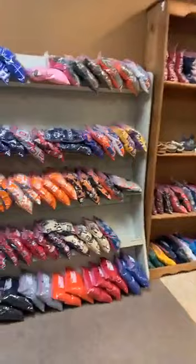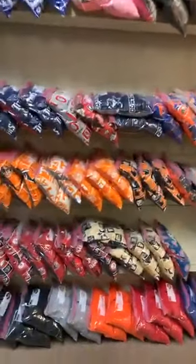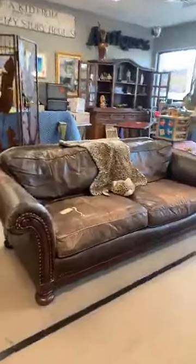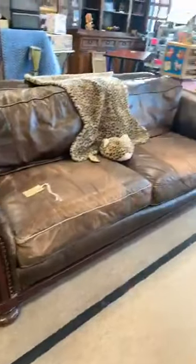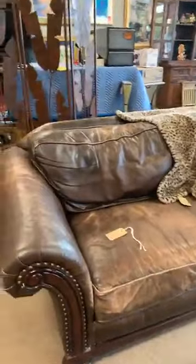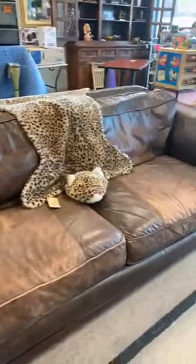4th of July weekend — if you don't have your cornhole bags, we've still got a few left in stock. Cornhole bags for 4th of July weekend. And I think what we're going to do is take that leather couch, put $200 on it for the rest of the week, and then send it to auction. Leather couch, $200.